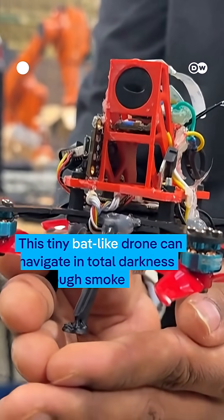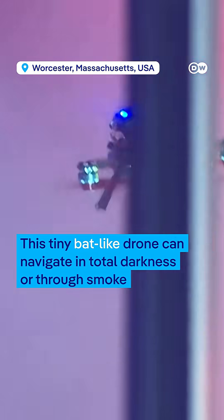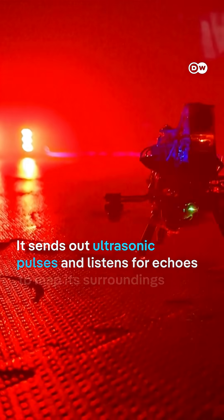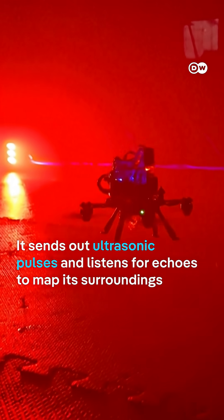A rescue worker's dream. This tiny bat-like drone can navigate in total darkness or through smoke and detect even invisible barriers. The prototype, called PearBat, mimics a bat's echolocation — it sends out ultrasonic pulses and listens for echoes to map its surroundings.